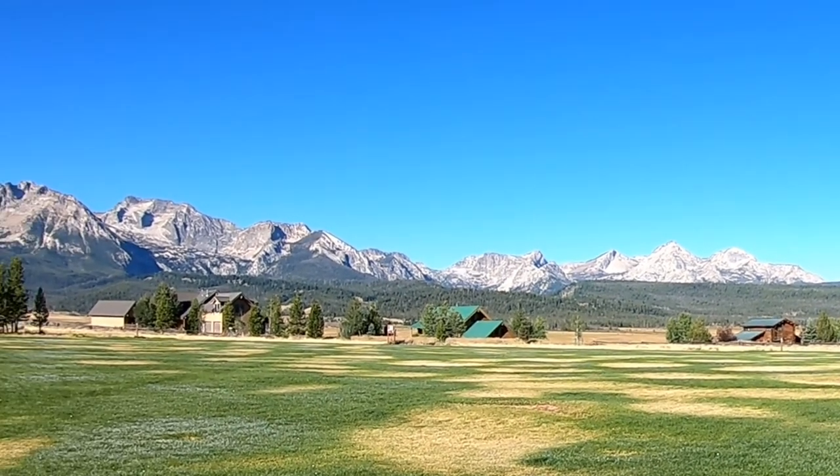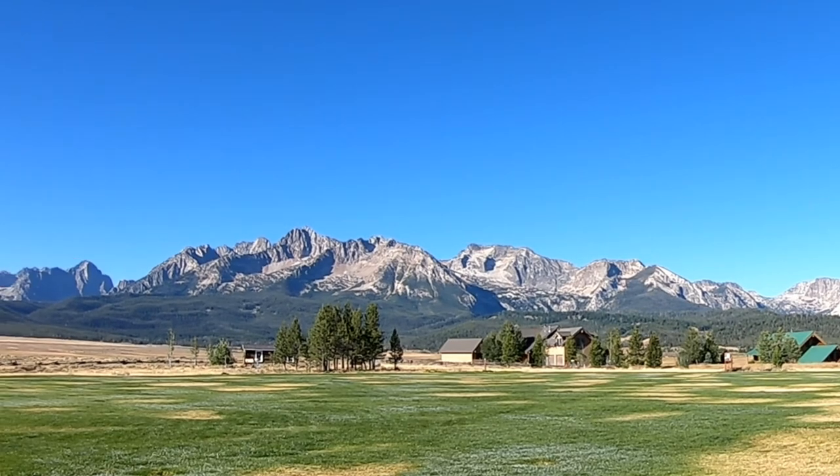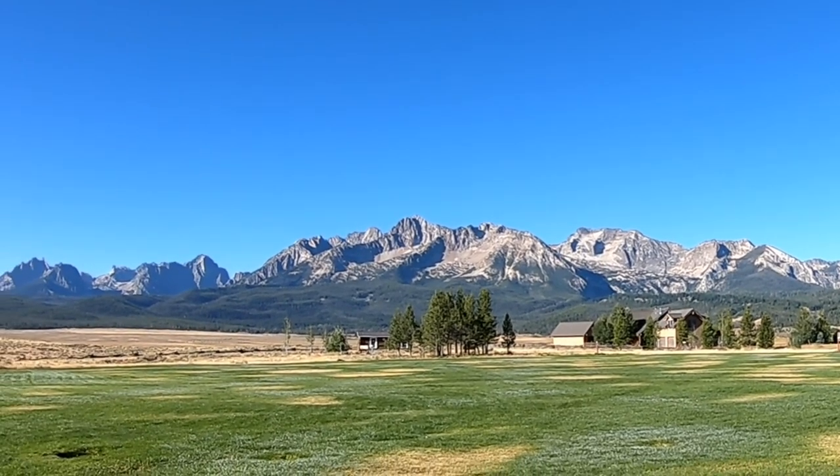Before leaving Stanley, we headed to the town park to fill up with water. The leaders sure knew what they were doing when they set aside this location for their park, as the mountain views are amazing.